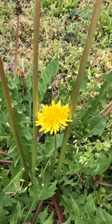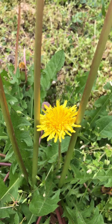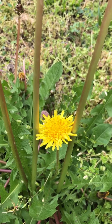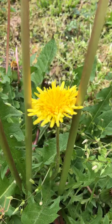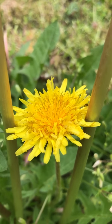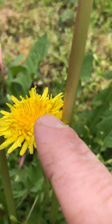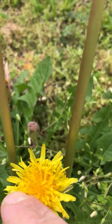So what we have here is actually one of my very, very favorite flowers. Many people would call this a weed. They're called dandelions. They grow in these beautiful yellow flowers. They're very soft and fluffy. It's pretty cool.